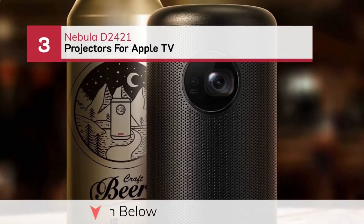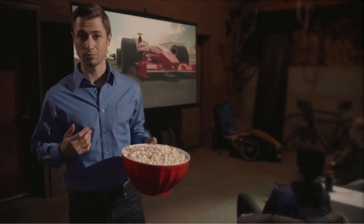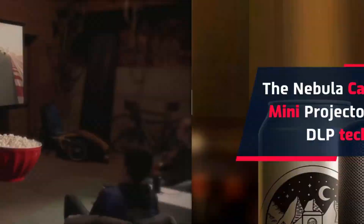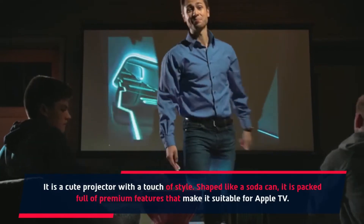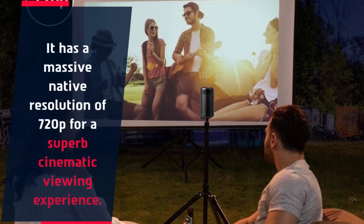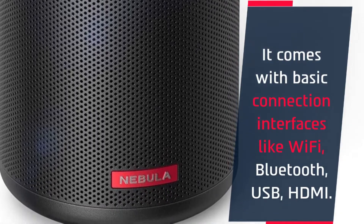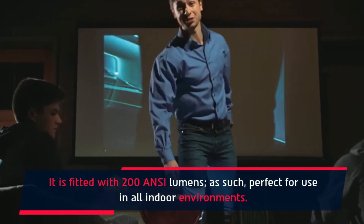Number 3: Nebula D2421 Projector for Apple TV. The Nebula Capsule 2 Smart Mini Projector comes with DLP technology. It is a cute projector with a touch of style — shaped like a soda can, it is packed full of premium features that make it suitable for Apple TV. It has a native resolution of 720p for a superb cinematic viewing experience. It comes with basic connection interfaces like Wi-Fi, Bluetooth, USB, and HDMI, and is fitted with 200 ANSI lumens, making it perfect for use in all indoor environments.